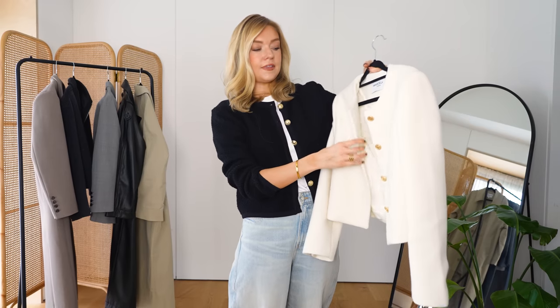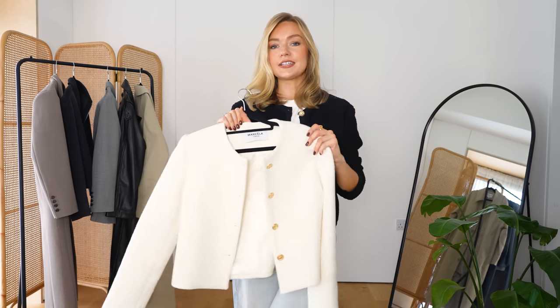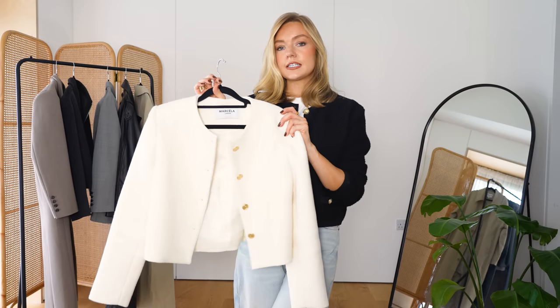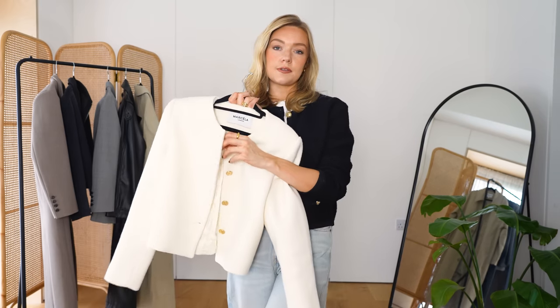Number four is the cropped jacket. Specifically I'm talking about this very ladylike style — collarless, polished, chic, and put together. It has that element of formality that the blazer has, but it's very different because it has a much more feminine feel. The blazer feels androgynous and edgy; this feels more polished and a little bit dressier too. These look really nice contrasted against jeans, but also if your wardrobe is more tailored, they sit beautifully among those pieces. Wide-leg trousers look so good with these cropped jackets, as do satin midi skirts.